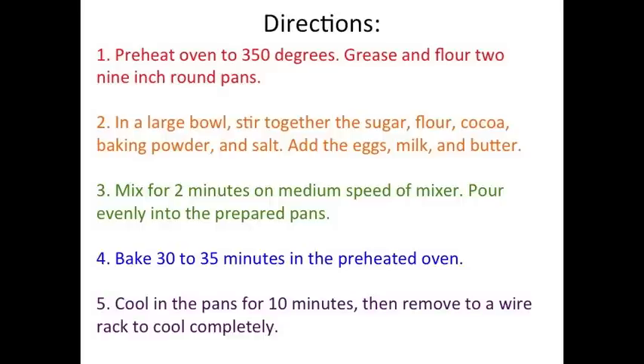Let's look at the directions. I see that they're numbered in order. Let's start with what it says first. Number 1: Preheat the oven to 350 degrees and grease and flour two 9-inch round pans.